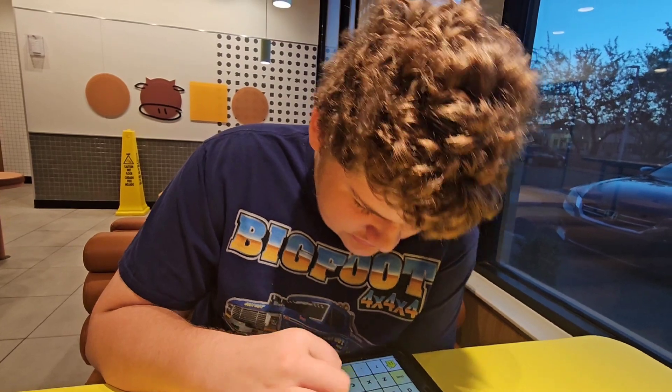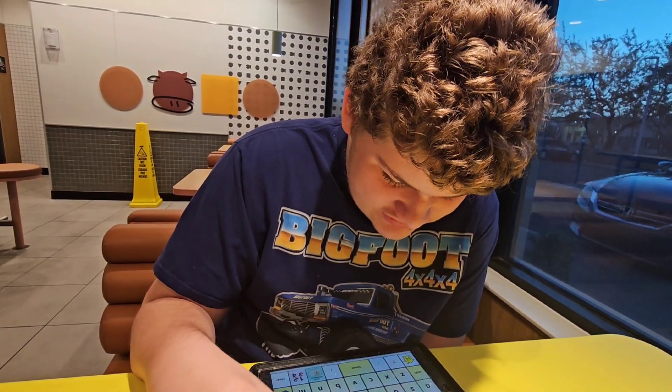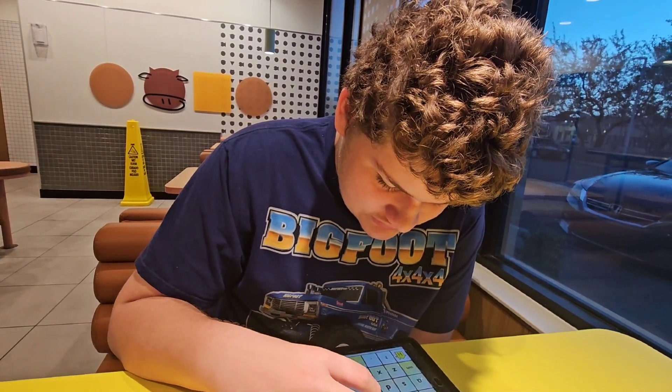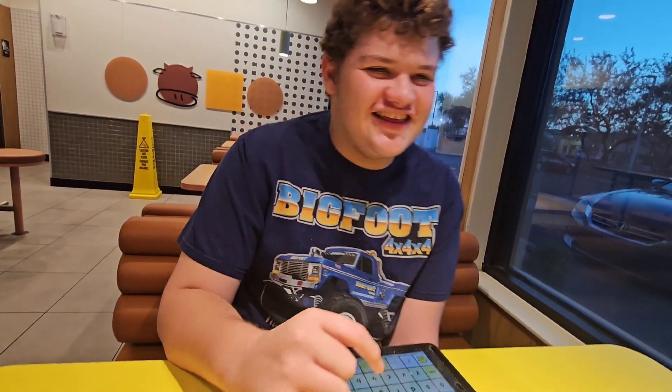B. Okay, B. No, not D. Go back. B as in boy, B. You got B? Okay, B.